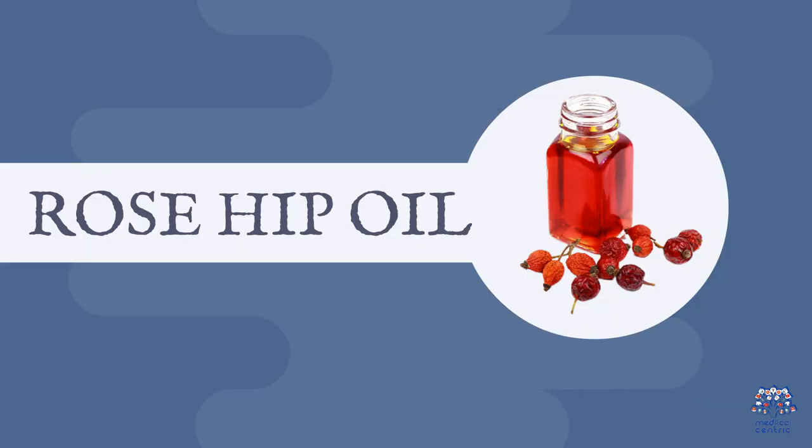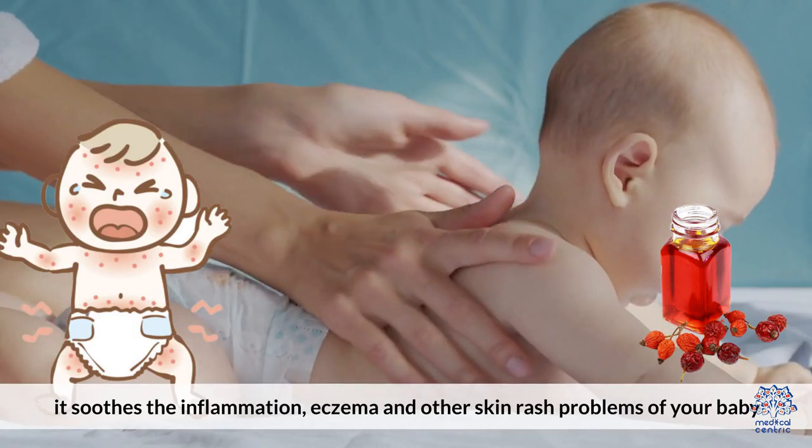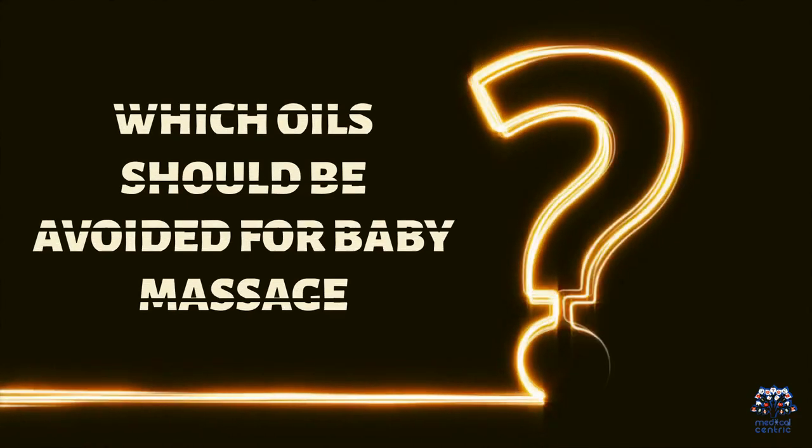Five, rosehip oil. Known for its richness of good fats that build up nourished skin for babies, it soothes inflammation, eczema, and other skin rash problems of your baby. Which oils should be avoided for baby massage?